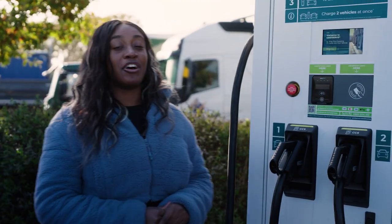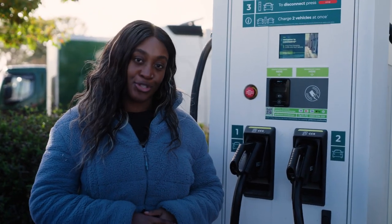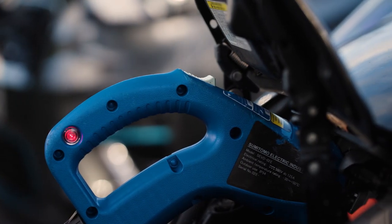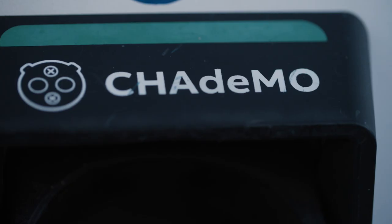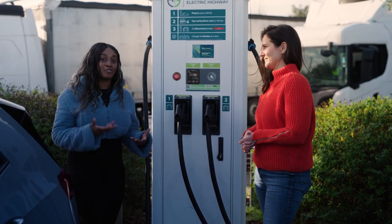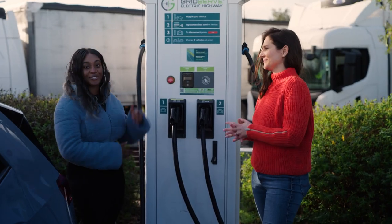First, a charger will need two connectors to be able to dual charge. Some units have what are known as CCS and CHAdeMO connectors, whilst others feature two of the more popular CCS connectors, just like this one here. You'll also be notified of dual charging capability on the charger screen.